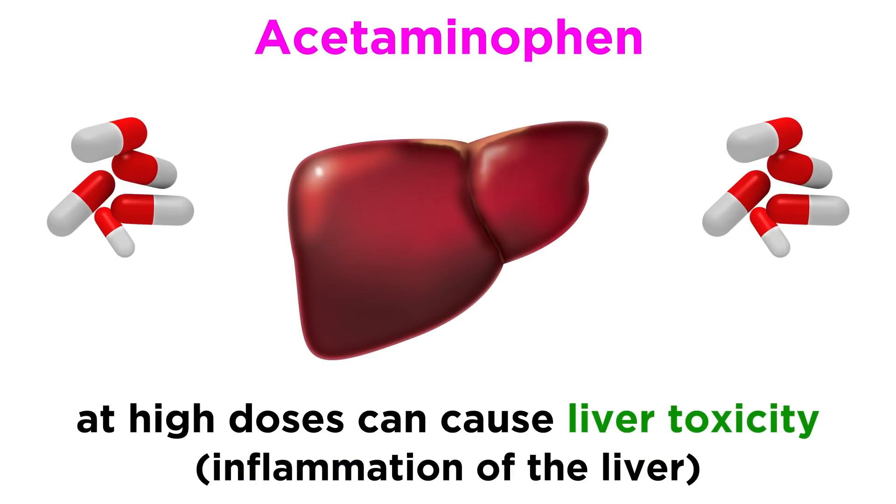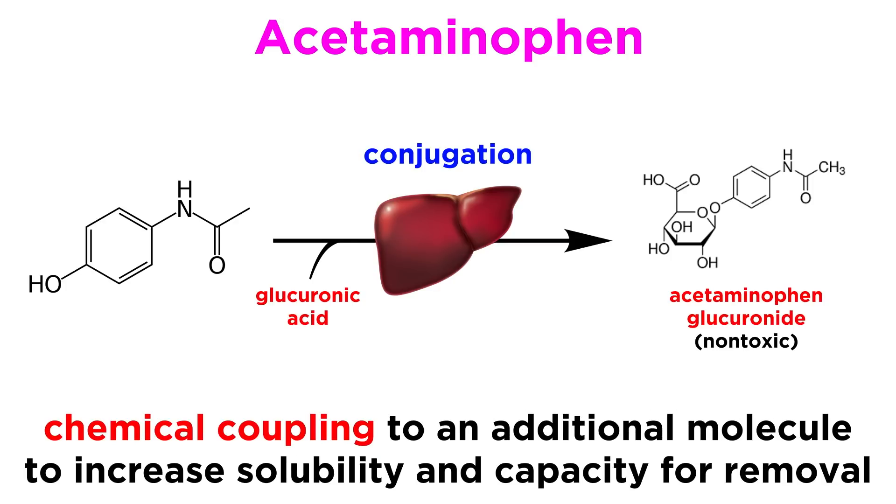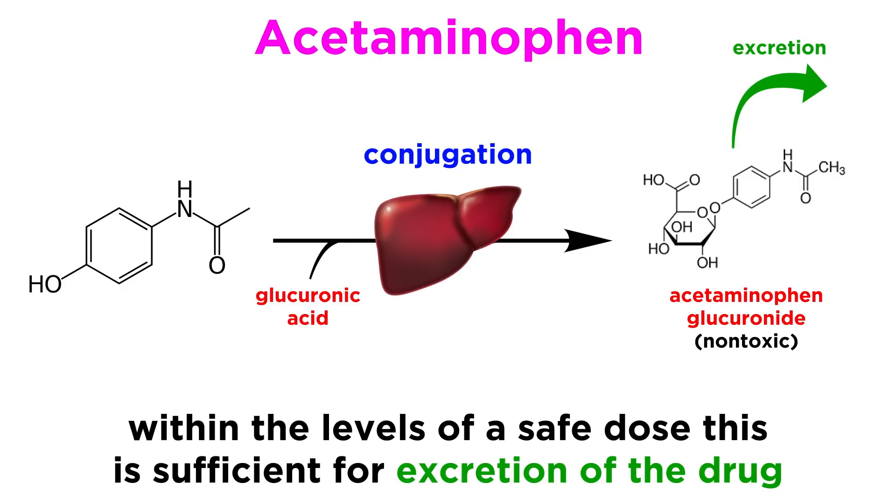Though acetaminophen use does not produce the common NSAID side effects, it can at high doses cause liver toxicity, which is an inflammation of the liver. Acetaminophen can be processed by the liver to be removed from the body by two pathways. Normally, acetaminophen is metabolized in a process called conjugation, where a drug or its metabolite are chemically coupled to an additional molecule to increase its solubility and ability to be removed from the body. Within the levels of a safe dose, molecules of sulfate or glucuronide are covalently bound to acetaminophen in order for it to be excreted.